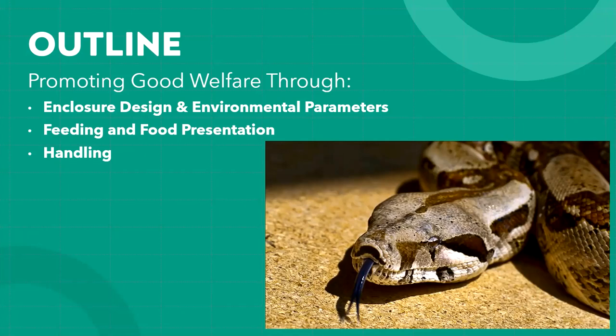Welfare is also influenced by the opportunities and choices snakes get. The biggest focus of this talk is enclosure design and providing environmental parameters that set them up for success. We'll spend some time on feeding and food presentation and how that relates to health and welfare, and then briefly on handling — normally I'd cover these more extensively but we'll hit the core points today.